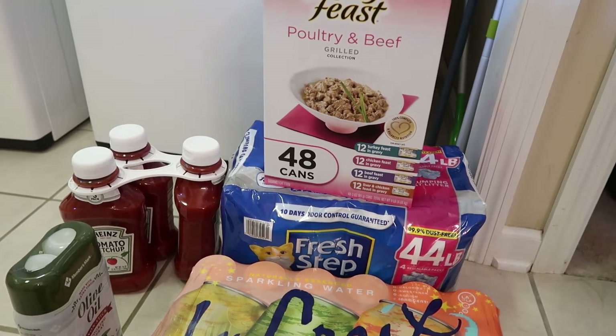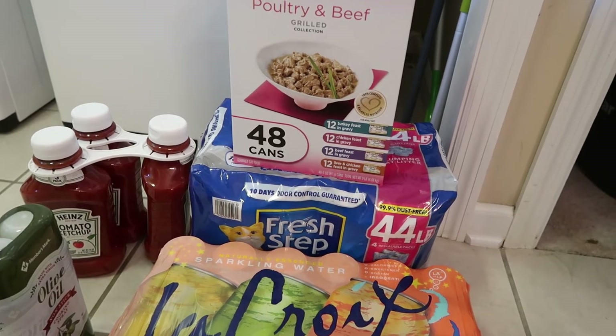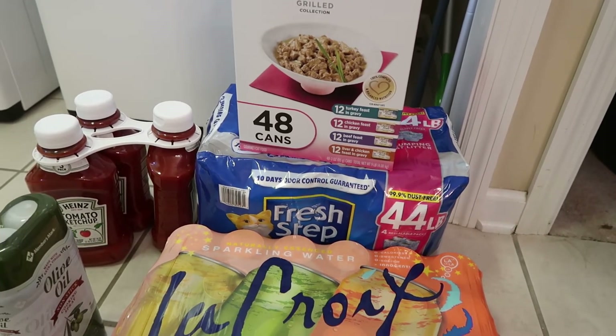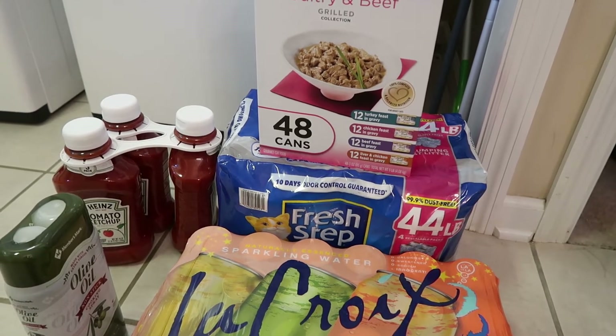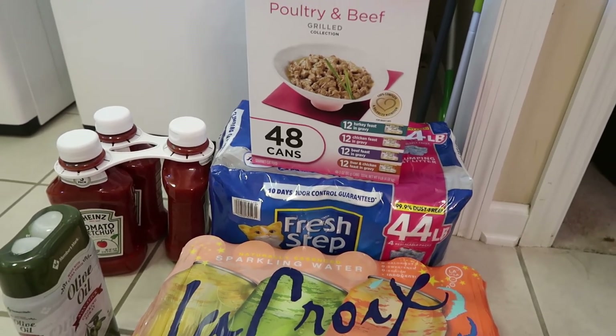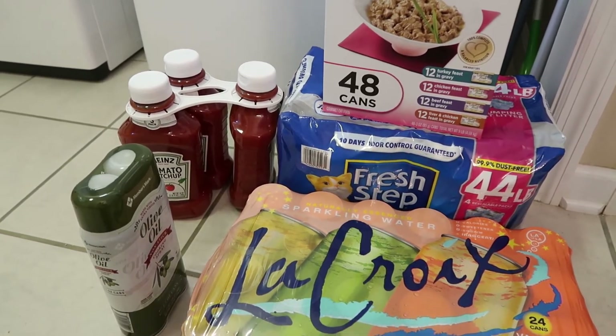I spent a total of about $221, which I almost died at the register! But I'm excited to see how it affects my grocery bill over the next few weeks. I know it's not an immediate return, but over time it is cheaper to buy things in bulk and have them on hand.